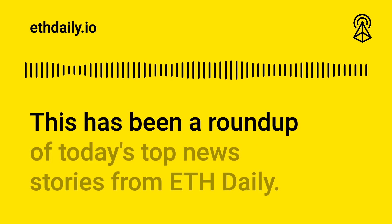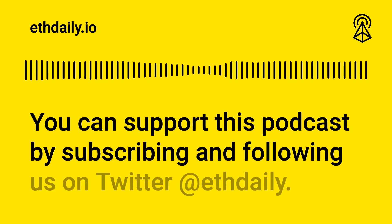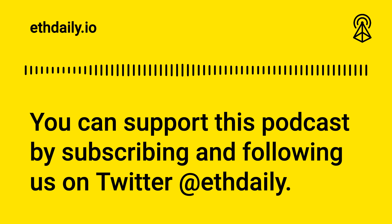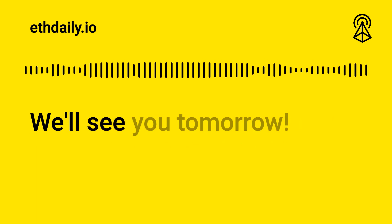This has been a roundup of today's top news stories from ETH Daily. You can support this podcast by subscribing and following us on Twitter at ETH Daily. Also subscribe to our newsletter at ethdaily.io. Thanks for listening. We'll see you tomorrow.